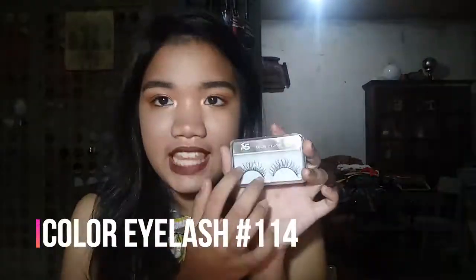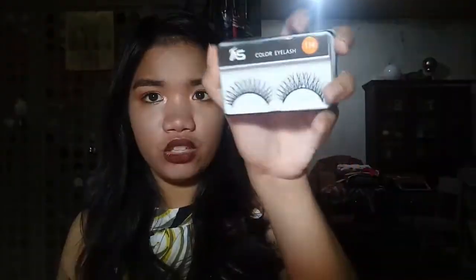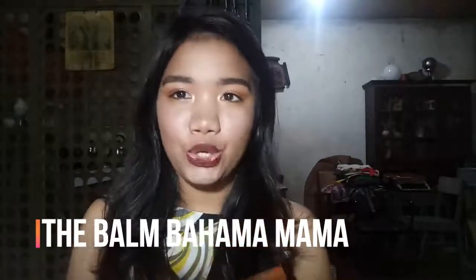Next I have an Ashley Color Eyelash — this is an eyelash from Ashley. I recommend it because it's very affordable and the style is nice. This is in number 114. Next is the Balm Cosmetics Bahama Mama 3-in-1, which is what I'm currently using as a bronzer and highlight. This part I use for bronzer, this for contour, and this for the highlight I used today.